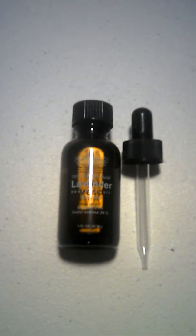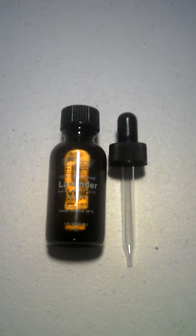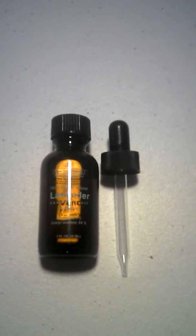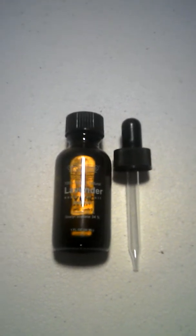Lavender is a natural mood booster. It's an essential oil that may help you with stress. You can also use it for polishing and cleaning.